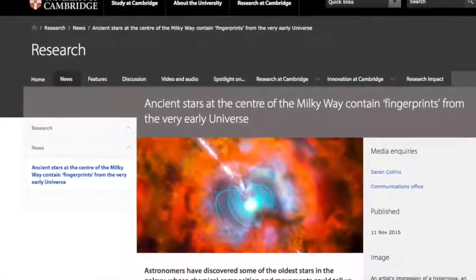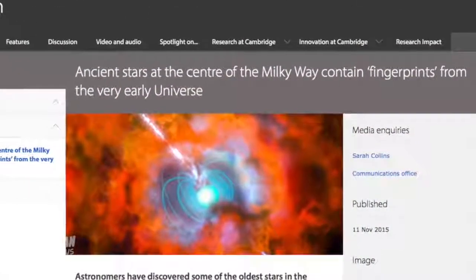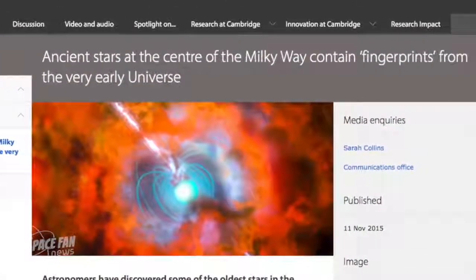And that is astronomy you can use. Next, an international team of astronomers led by the University of Cambridge and the Australian National Observatory have identified some of the oldest stars in our galaxy, and these stars could contain vital clues about the very first stars in the universe and how they died.